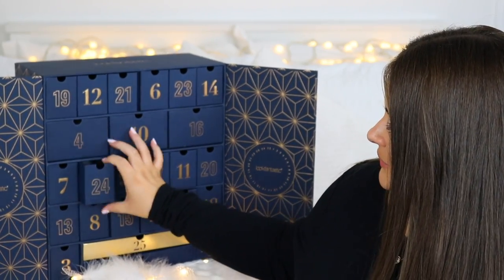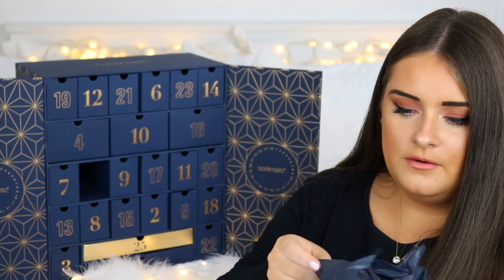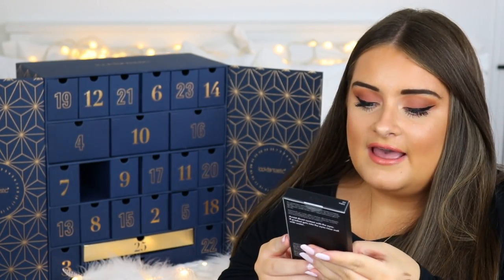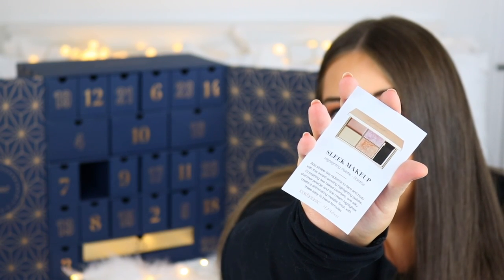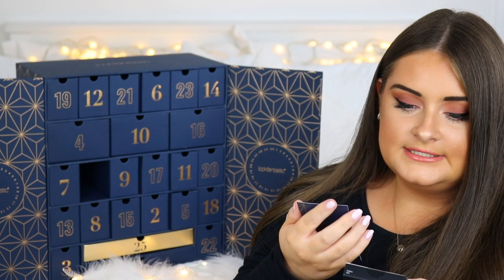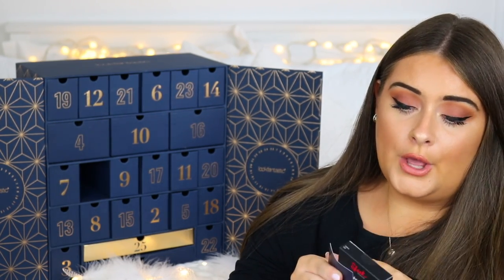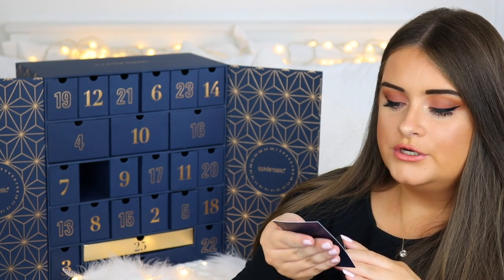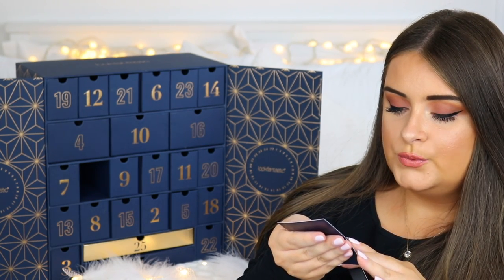Door twenty-four is quite a big, heavy product — it's a Sleek highlighting palette. Unfortunately I already have this one, the Solstice palette, so I might give it away. Inside there are two baked powders, one luxury cream formula, and a silky shimmer powder. The card says to add strobelight radiance to face and body with this award-winning palette featuring easy-to-blend formulas.